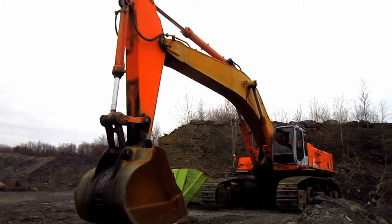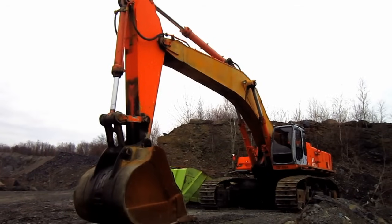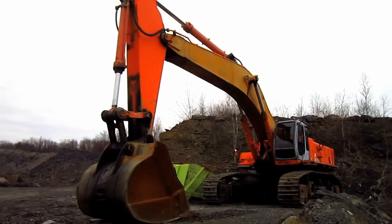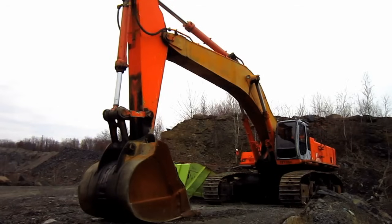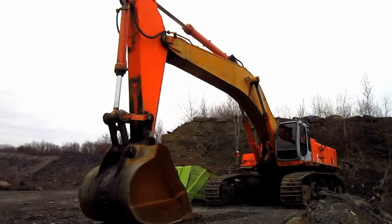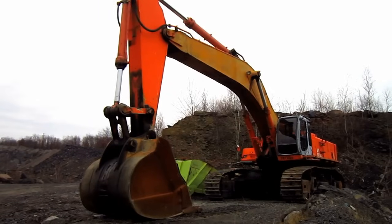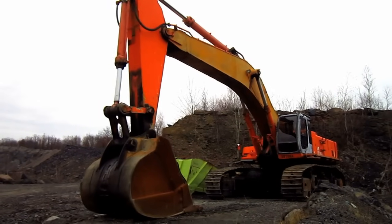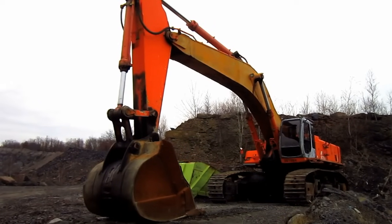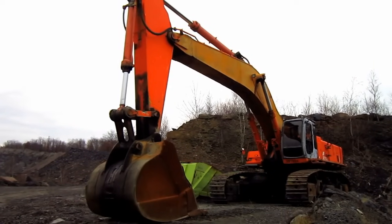Right here is a 2000 Hitachi EX750-5. The EX750 was first introduced by Hitachi in 1996 as a replacement for the older EX700 model. The new EX750 was not only a much heavier hydraulic excavator, but also offered faster cycle times and more stability when compared to the older EX700. The EX750 was offered with two different boom sizes and four different stick sizes to meet all job requirements. Now let's go and get a closer look at the EX750.